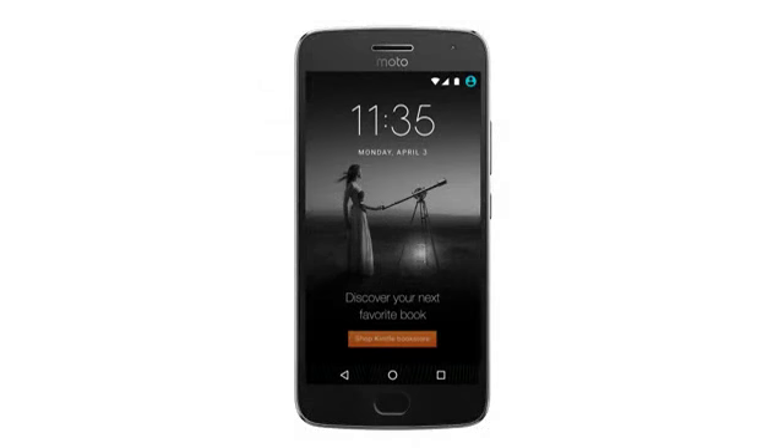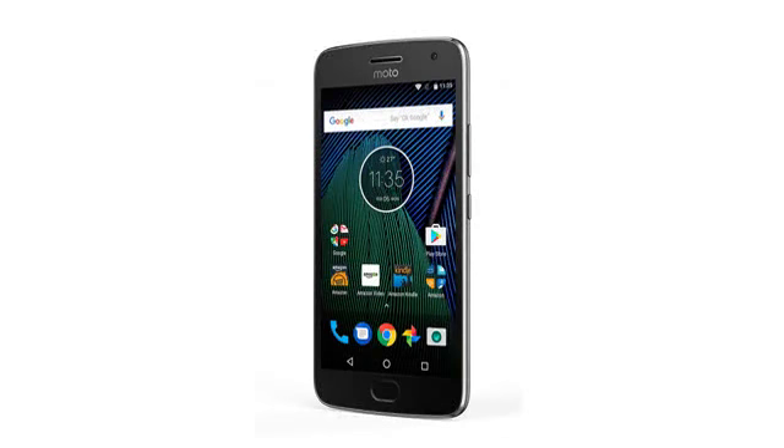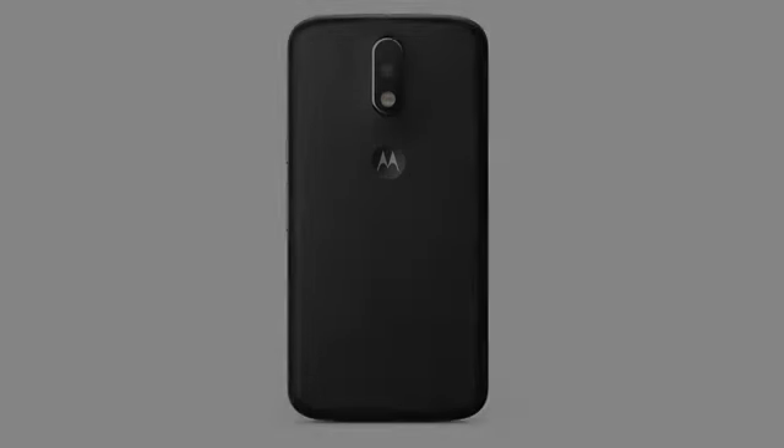The Moto G Plus is basically stock Android and is easily the fastest Android phone that I have used to date. No bloatware — I have only the software that I want and nothing extra to slow down my phone.